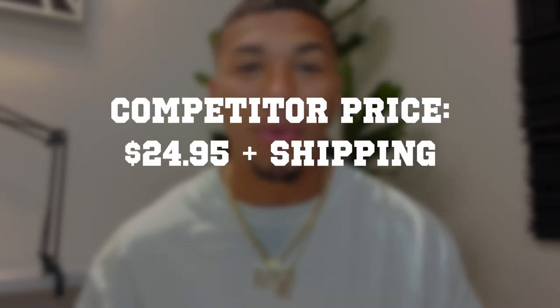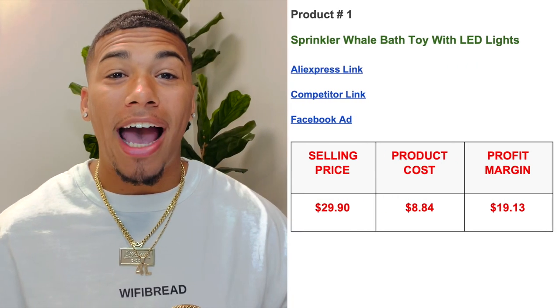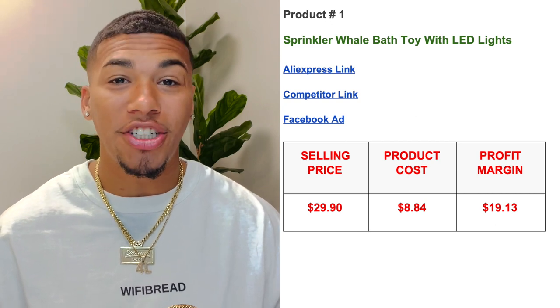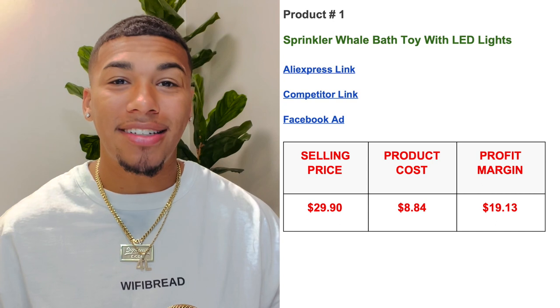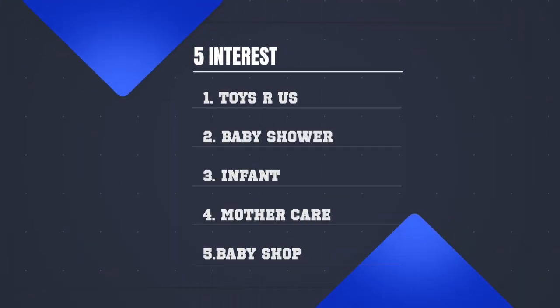The competitor was selling this for $24.95 plus shipping. On AliExpress, this item is $8.84 with free shipping, giving us a profit margin of $19.13. The five interests I would test with this product are: Toys R Us, Baby Shower, Infant, Mother Care, and Baby Shop. If you're worried about AliExpress shipping times, check out my video on the top three suppliers of 2021 for quick, expedited shipping.